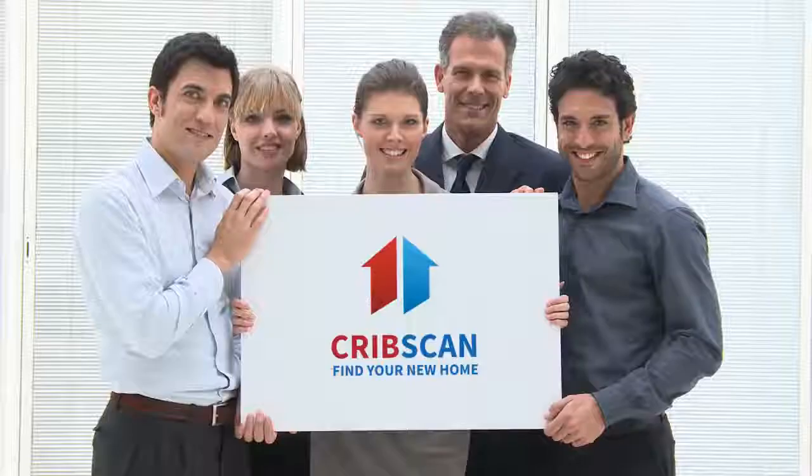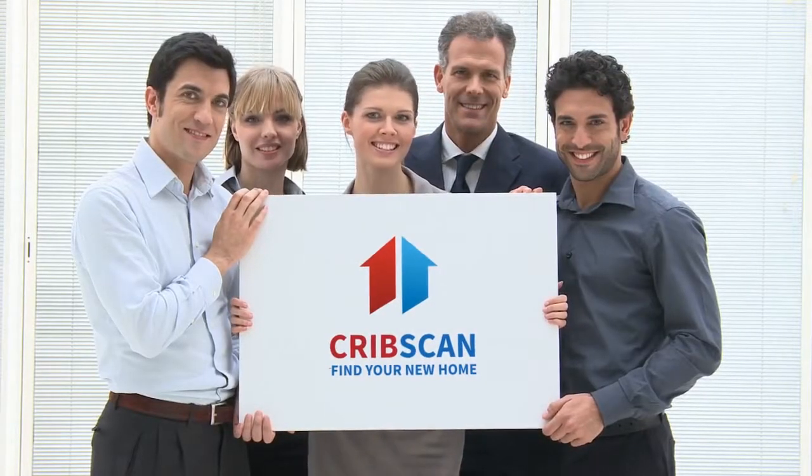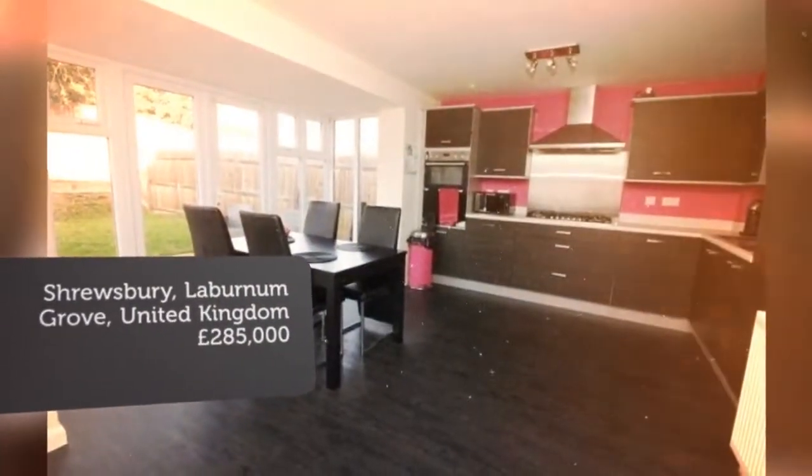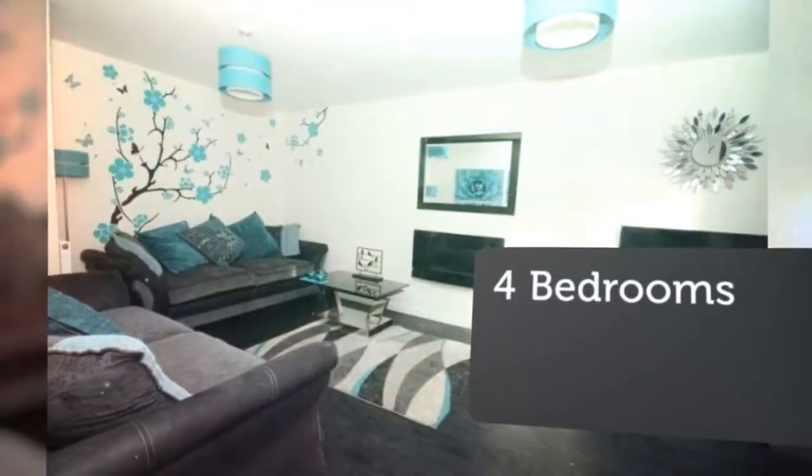4-Bedroom Detached House for Sale, Laburnum Grove, Spring Gardens, Shrewsbury, SY1 2UT. A well-presented, attractively designed, spacious 4-bedroom detached house in a prime position with an attractive private enclosed garden.